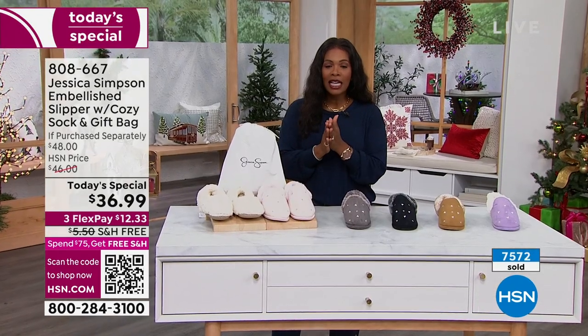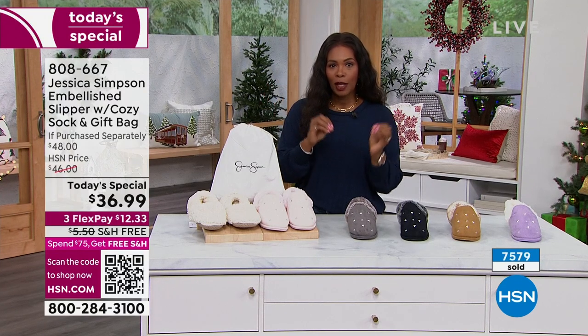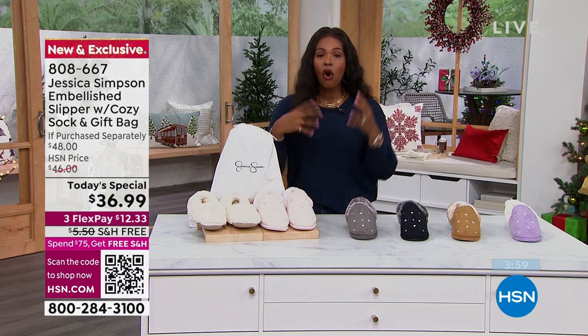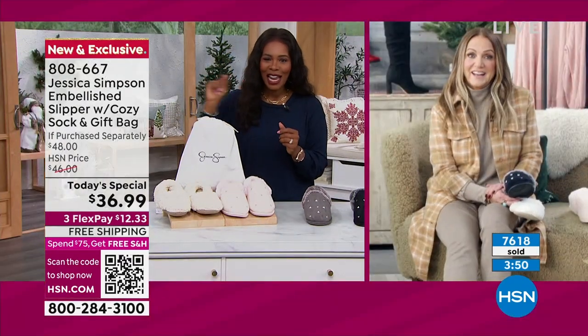Let me share a couple of other things we're doing today. We have a spend $75 or more and get free shipping offer, but we also have a VIP event going on. For today only, if you have an HSN card, you can save $15 on orders of $75 or more. Use your HSN card to check out and use code 182976, and $15 will automatically come off. You can do that as many times as you want — every time you spend $75, you can save $15 when you use that code with your HSN card all day today.